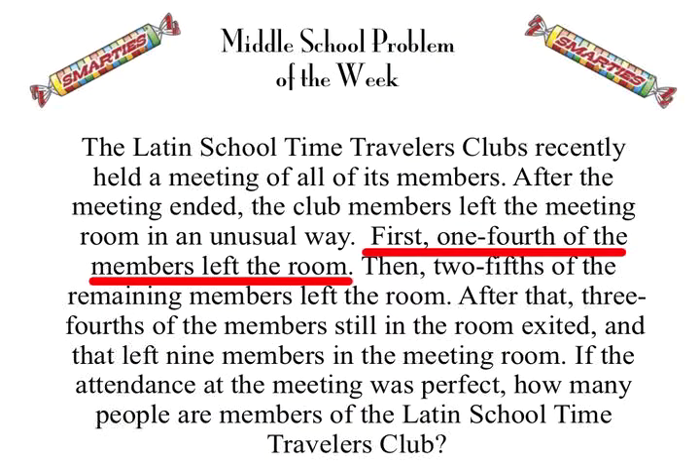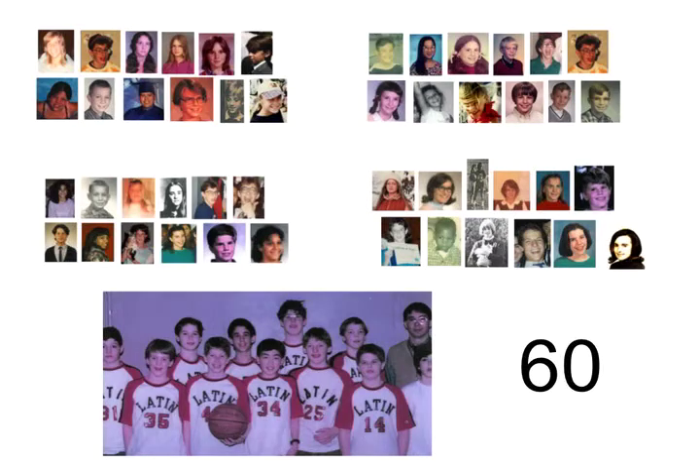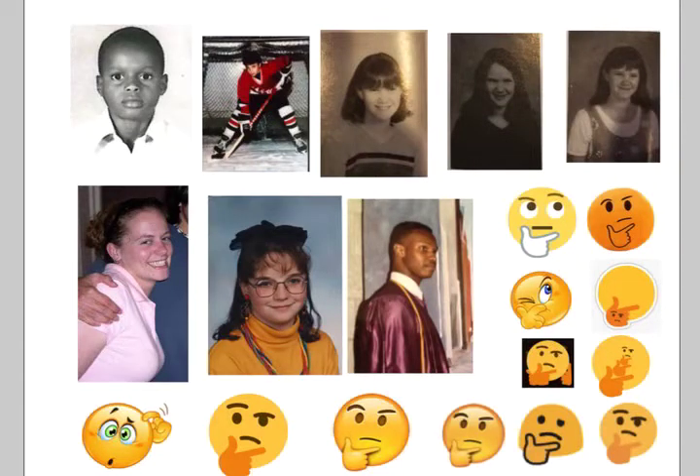We want to have five equal groups of 12 people for a total of 60. Our first clue says that one-fourth of the members left the room, so the 60 sitting there represent three-fourths. We'll divide them into three groups of 20, so the final fourth must be a group of 20. And there they are.